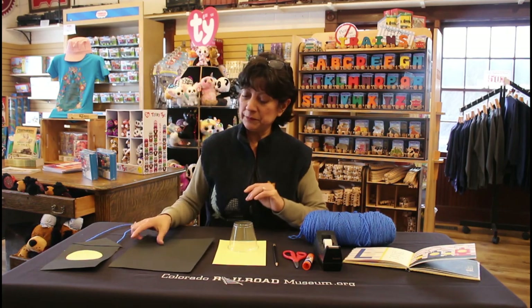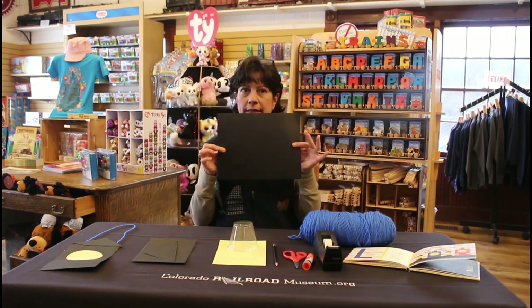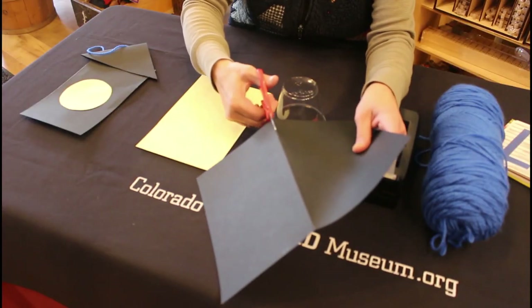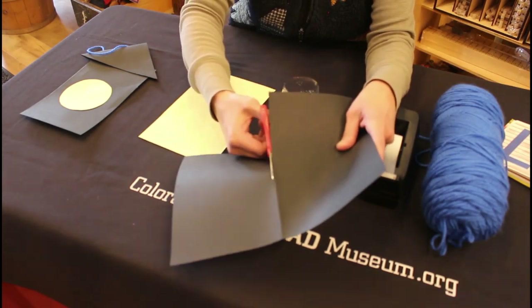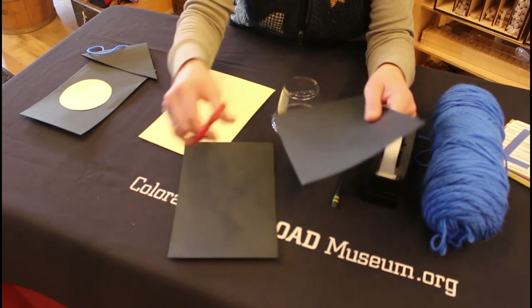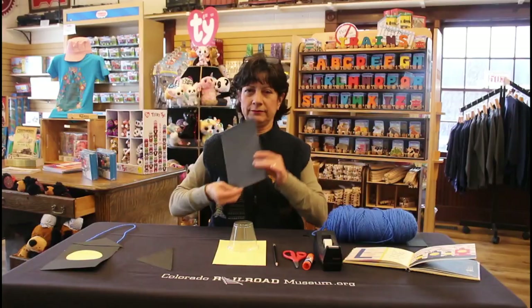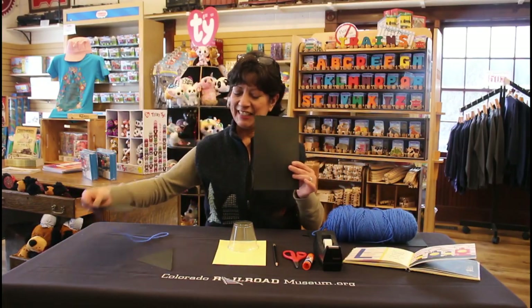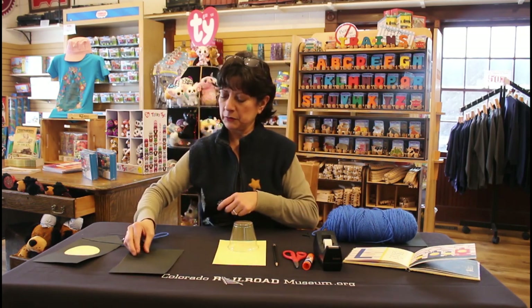First, we're going to get some construction paper. That's going to be a really big lantern, but we're going to make it smaller. Be careful — no cutting fingers. Now you have the body of your lantern. Does that kind of look like your lantern? Sure does. This is going to be the body of your lantern.